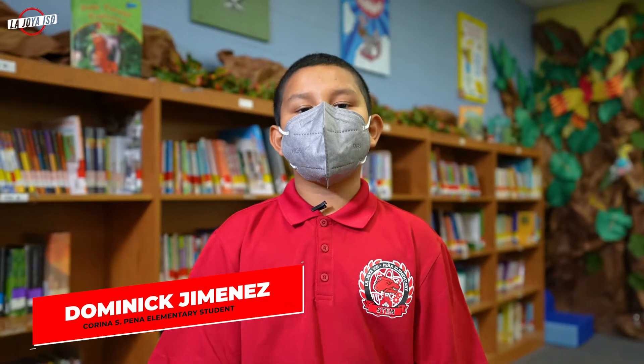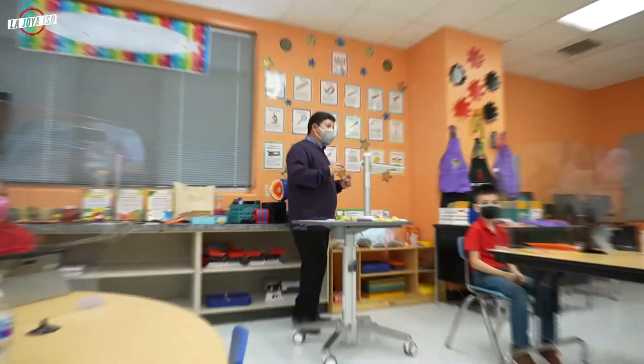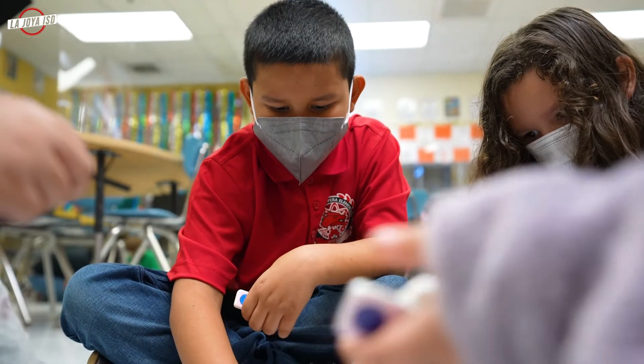Hello, my name is Dominique Jimenez and I am in third grade. As a student here participating in STEM activities, I learned from my teachers the importance of learning science, technology, engineering, and math.